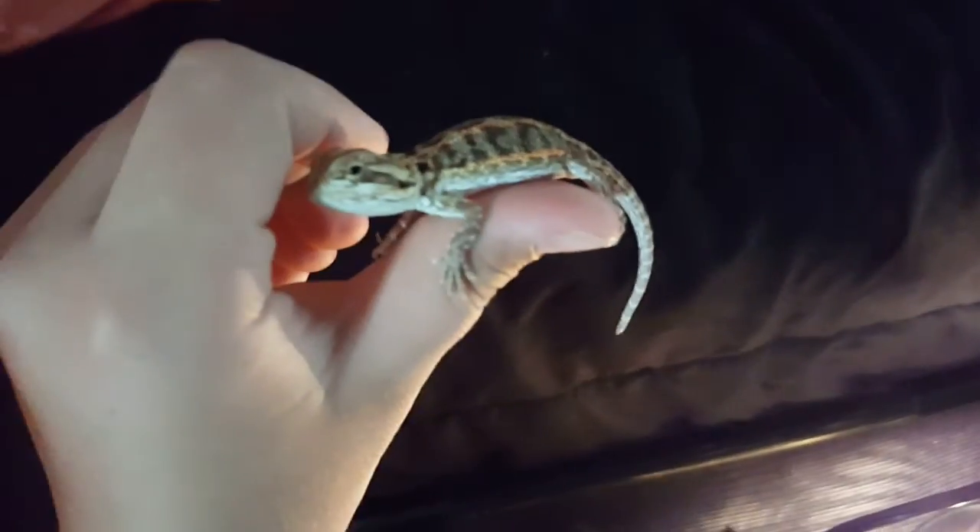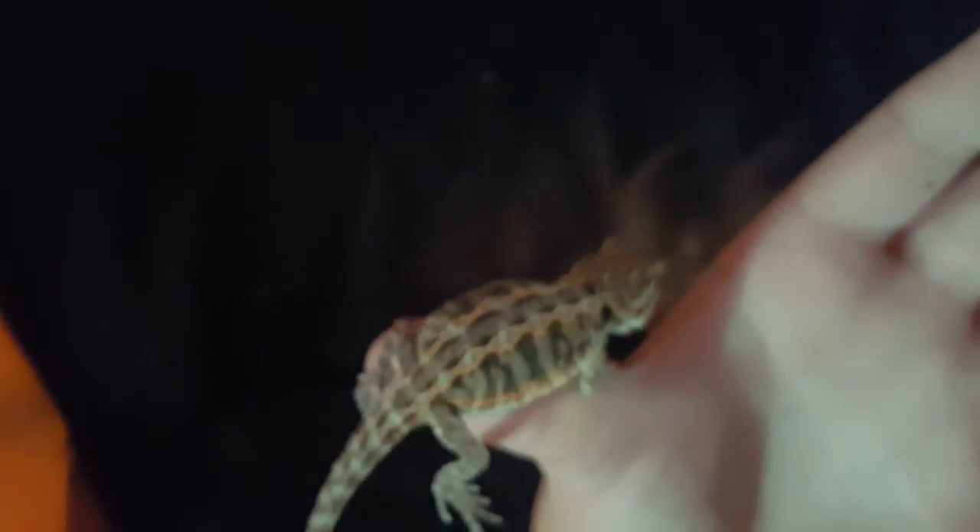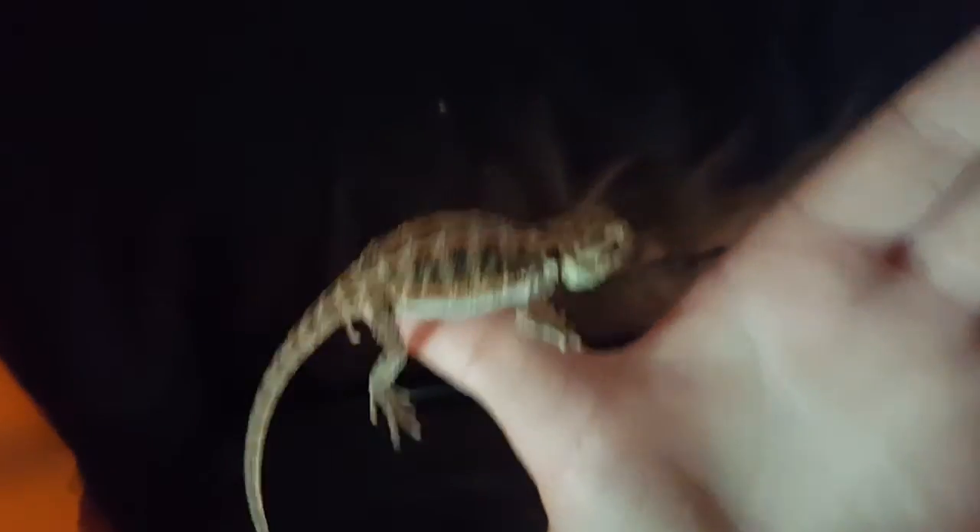Right here, this is my baby bearded dragon, Apollo. I'll take him out — he's really small and fat. He has really nice colors. He has a nice 30-gallon reptarium and he really seems to like it.